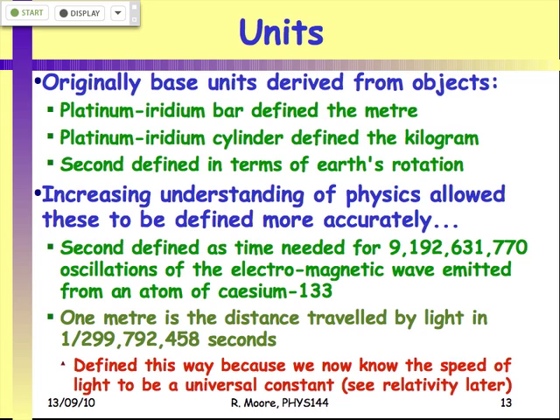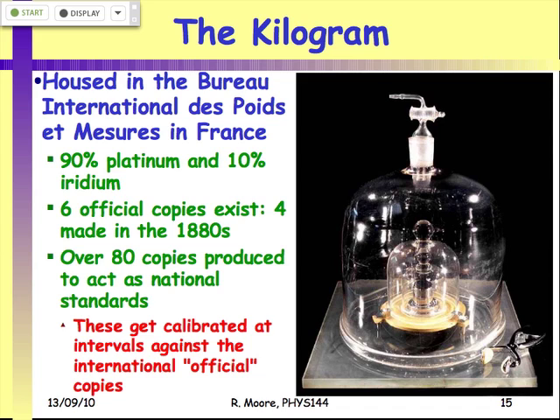We've got nice definitions for the second and the meter, but the kilogram is still based on a platinum-iridium lump in Paris calibrated against about 80 national standards every so often. This is actually having problems: by calibrating against the national standards, they've found the mass of this lump is slowly decreasing — not by huge amounts, we're talking nanograms — but by calibrating against all the other national standards, they've been discovering that all the national standards on average seem to be getting heavier.